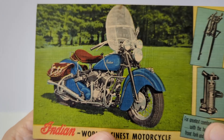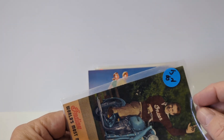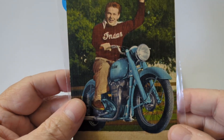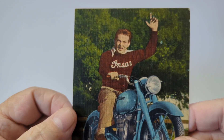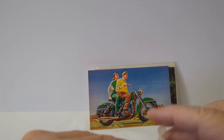Over here is another advertising linen postcard. You've got the man with the Indian sweater on — I like that a lot — with a nice early Indian motorcycle. On the back you've got all kinds of advertising. This card should bring about twenty to twenty-five dollars or so.